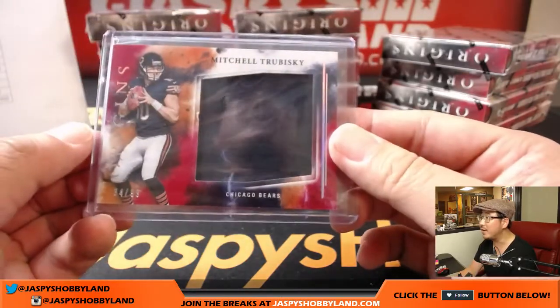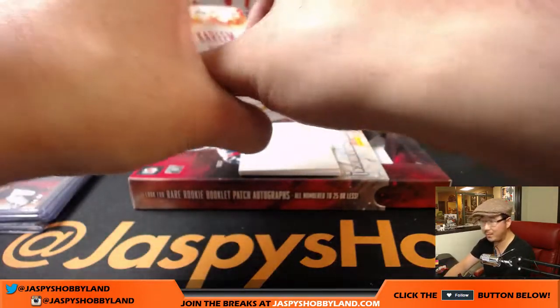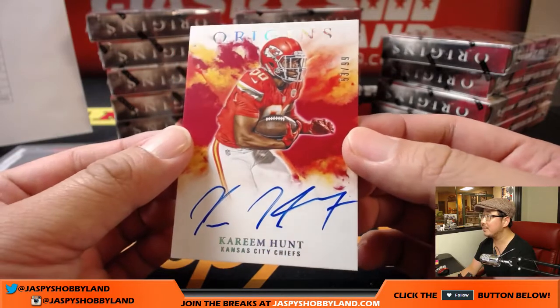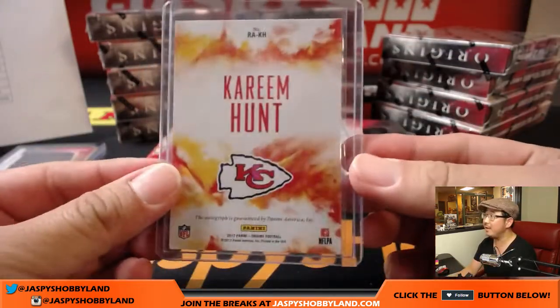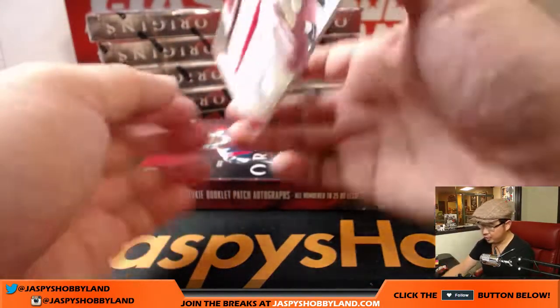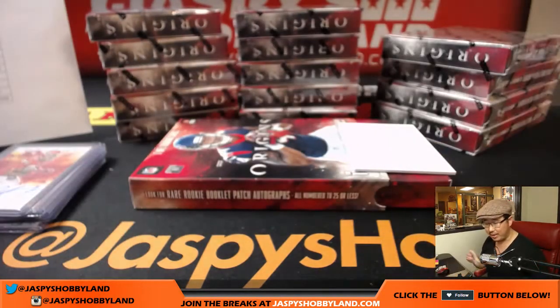Nice bit of a ding in that window but solid Mitch Trubisky patch. Kareem Hunt — nice, 53 out of 99. Of all the rookie running backs, he probably had the biggest day. That Kareem Hunt going to the X-Line and the Chiefs — nice one, Josh. And back here is Joe Williams — two-color patch and autograph for the Niners. That also goes to the X-Line.